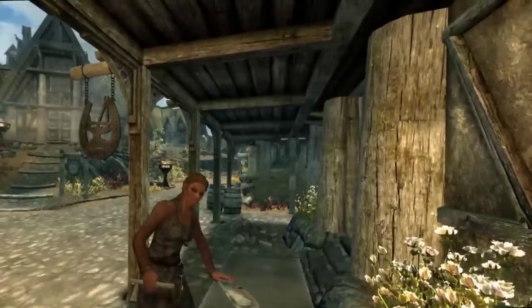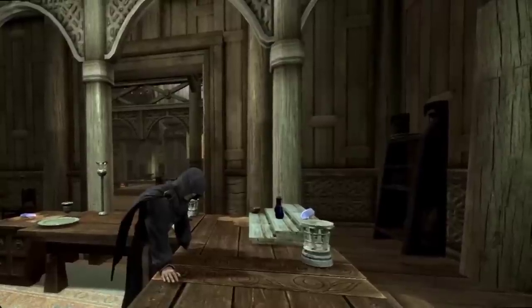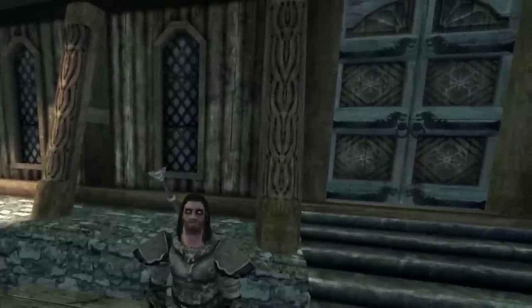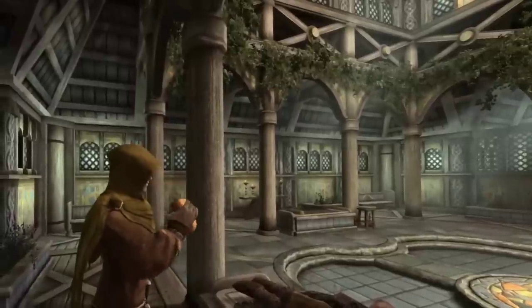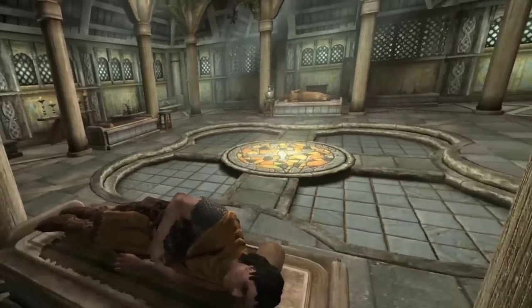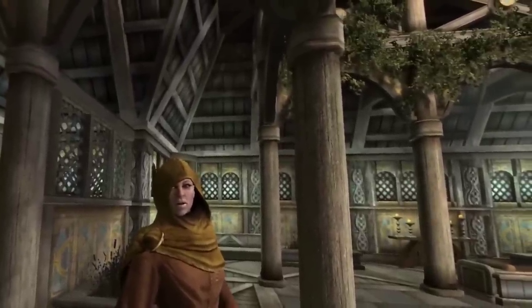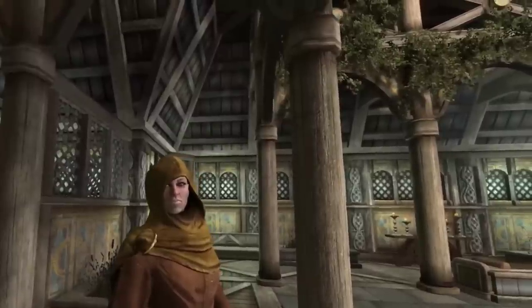YouTuber Art From The Machine uploaded an interesting video of a Skyrim VR mod they've been working on. It integrates ChatGPT and allows for more realistic conversations with the NPCs in the game. The latest update introduces Skyrim scripting, which allows for lip-syncing of voices, as well as NPC awareness of in-game events. There's not much other information, so keep an eye on this YouTube channel for more. I wonder how long it will be until a major developer integrates something similar into a big title.